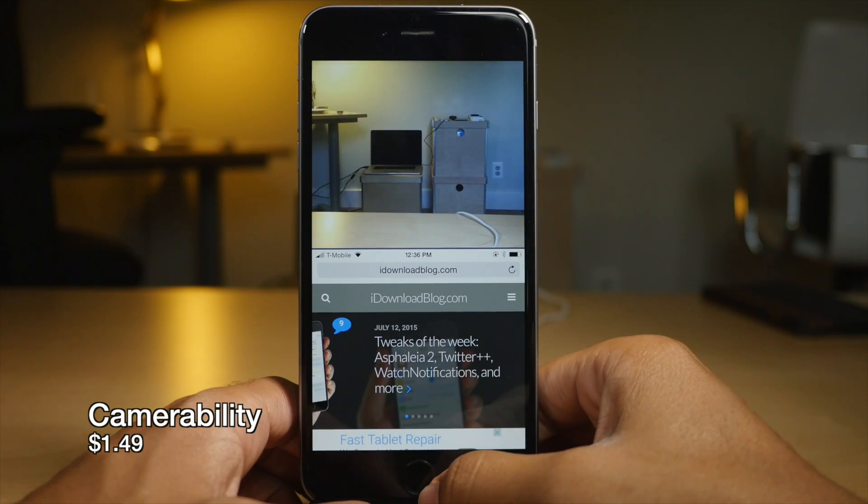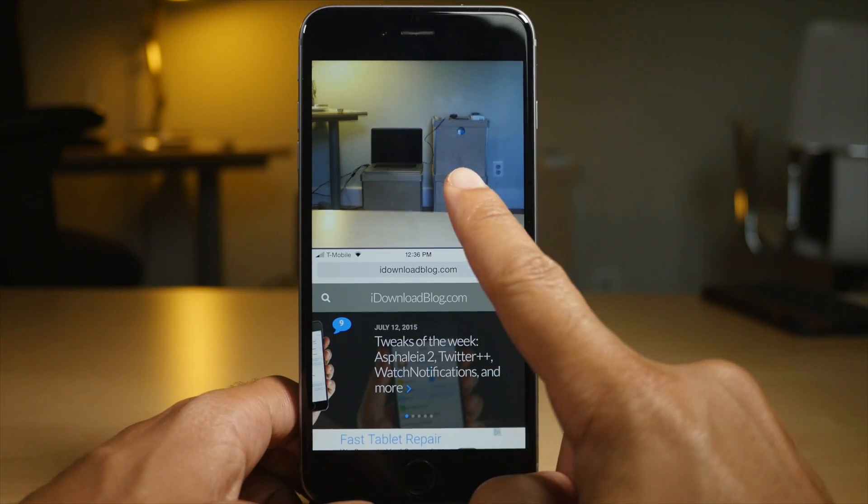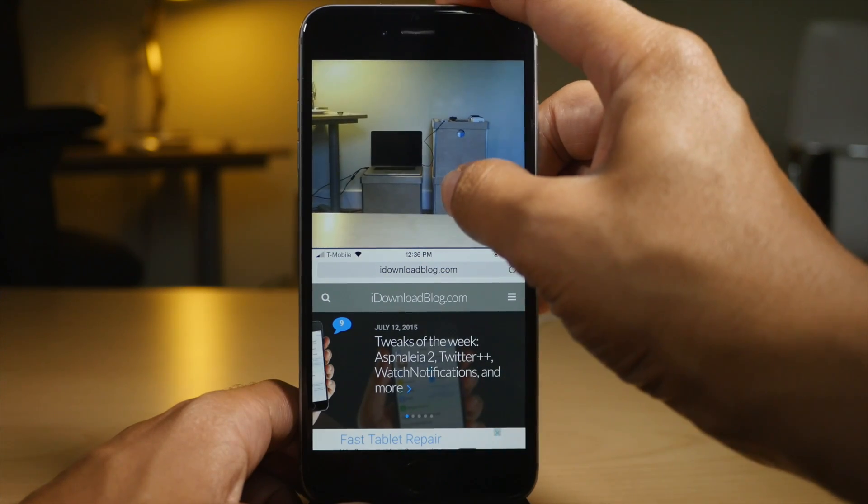Camerability allows you to view the camera viewfinder from Reachability View. Not only can you take photos just by tapping like that, but you can also take video by tapping and holding, like this.